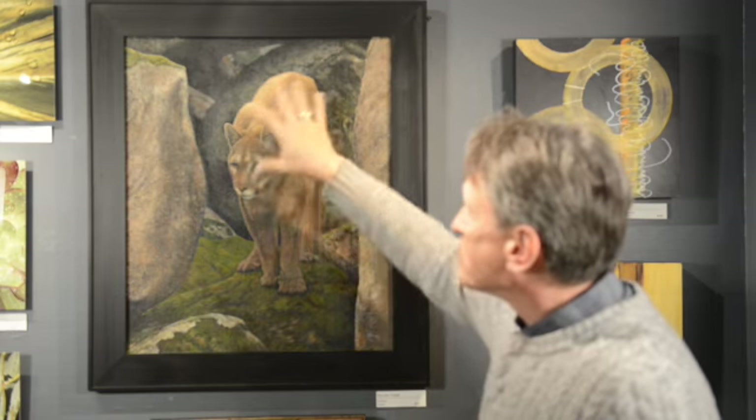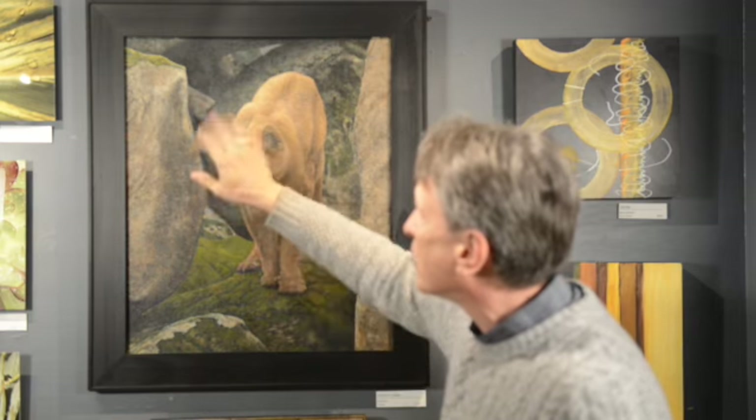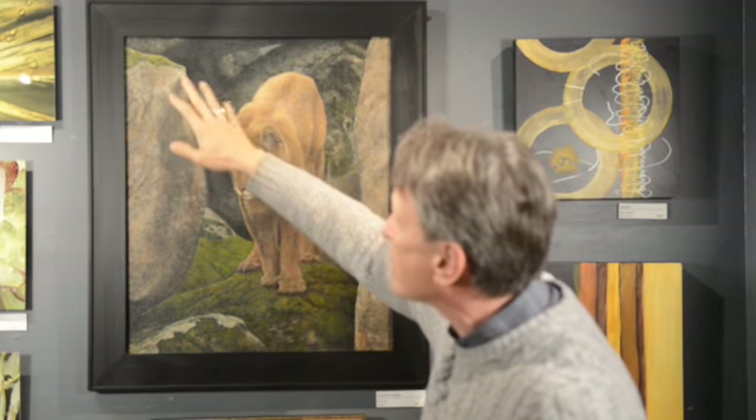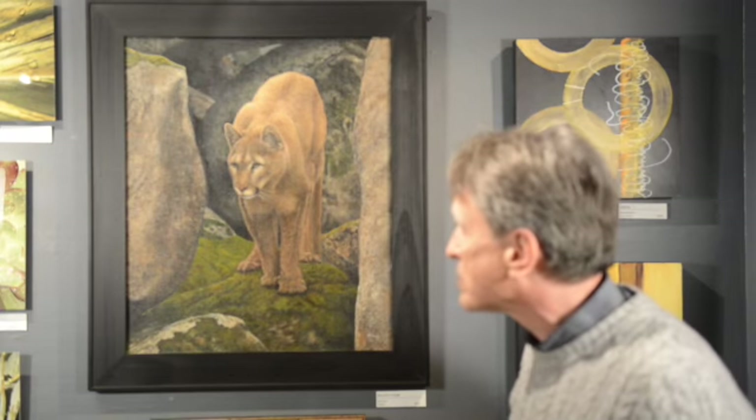I want this to be the focal point. These are the second points, third points, and then way in the back. If you look closely you can see way back where the boulder goes, where the light hits further into the back portions of it.